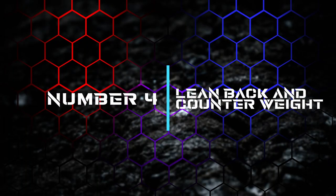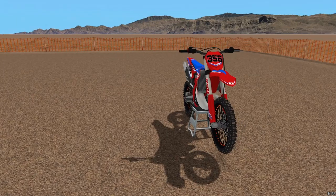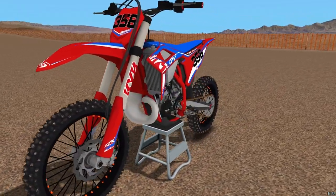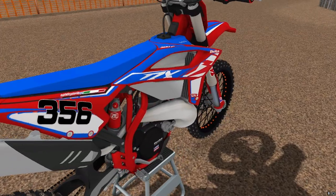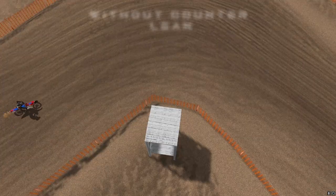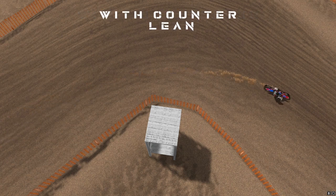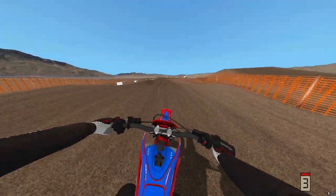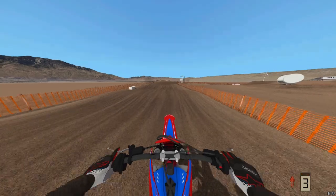Number four: leaning back and counter weighting through corners. I won't go into super great detail on this because King Rider has an incredible video on it and explains it way better than I could. Basically, MX Bikes traction is dog water — if you lean back through corners it'll help you not slide your rear out as much. Counter leaning, which means making the rider lean left when turning right or lean right when turning left, will help you not wash your front tire. I'll link his video in the description.